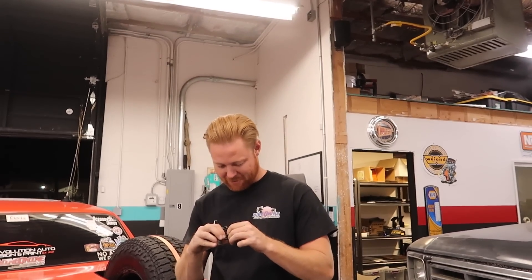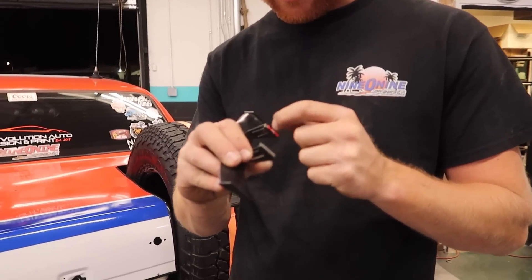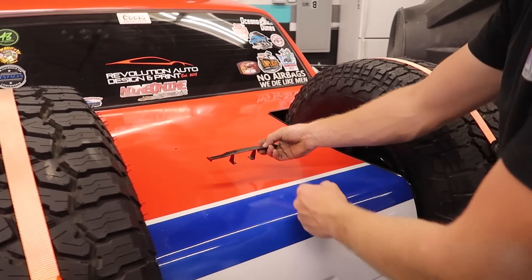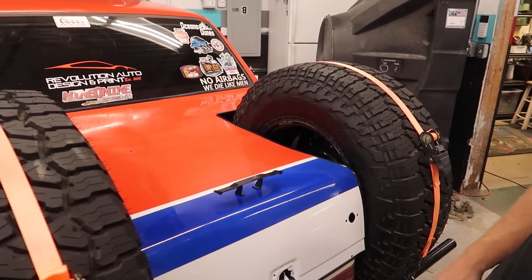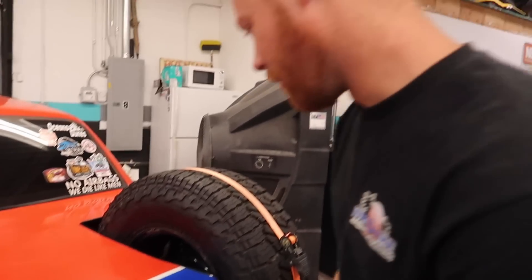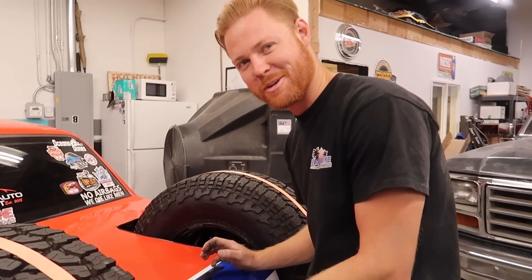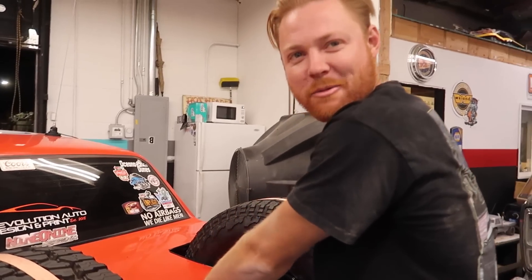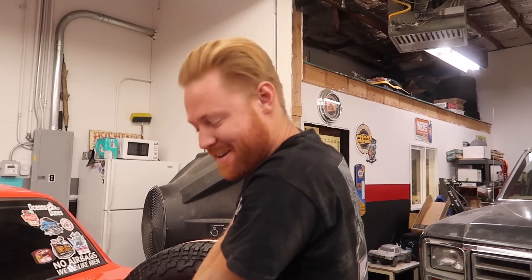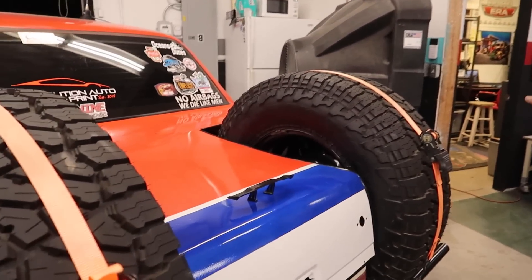I've had this stupid little wing for a really long time as a joke, meaning to put it on like 17 cars ago. I'm going to put it on the Lincoln because we're going to Vegas. We debated whether it was straight or crooked — the whole car is crooked anyway — but it's on there now. She's dialed. That is speedy speed. She's getting ready.